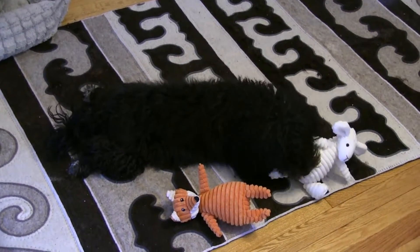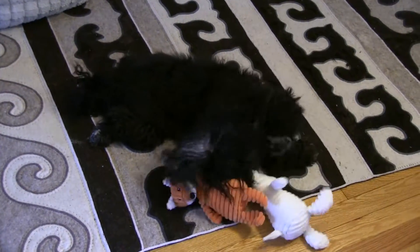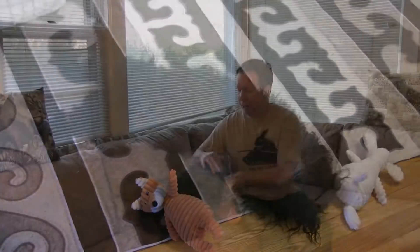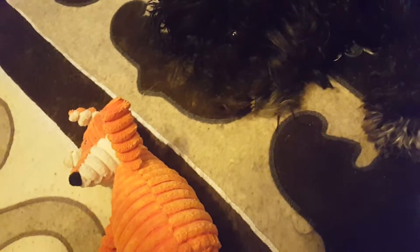My wife and I both try to work a lot of overtime hours around the holidays, and we're not home as much as we usually are throughout the year. Nina, our rescue dog, does have a little bit of separation anxiety. So the more occupied we can keep her when we're away, the better off she'll be.